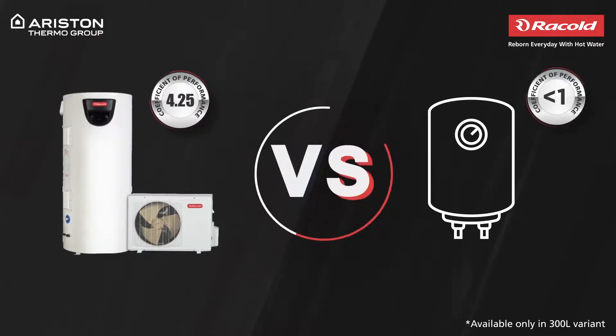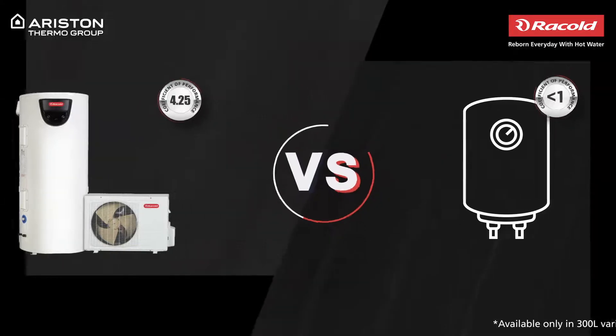By comparison, other water heaters have a coefficient of performance that is lesser than 1, as opposed to a COP of 4.25, which results in an annual saving of approximately Rs. 10,000.